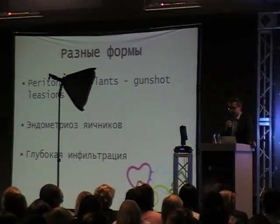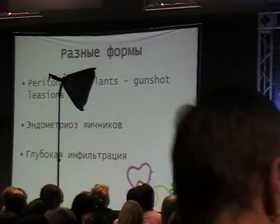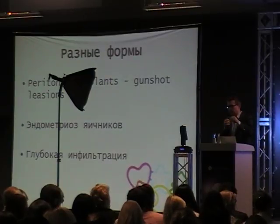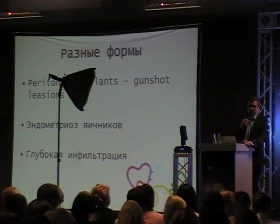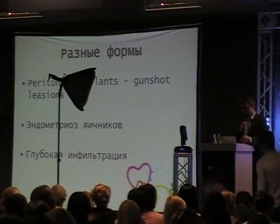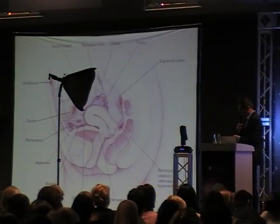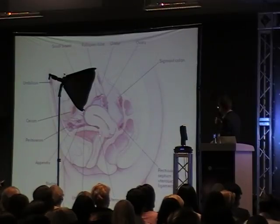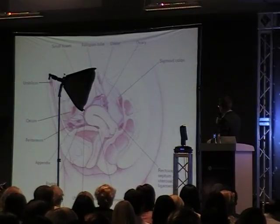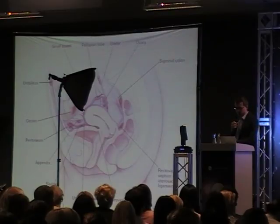What phenotypes do we have? We have peritoneal implants - very typical powder-burn lesions on the peritoneum - also ovarian endometriosis, which is very typical, and deep infiltrating disease, which is the most severe form. The most typical locations for deep infiltrating disease are the recto-vaginal space, the rectosigmoid junction, the bladder, appendix, cecum, and ileum.